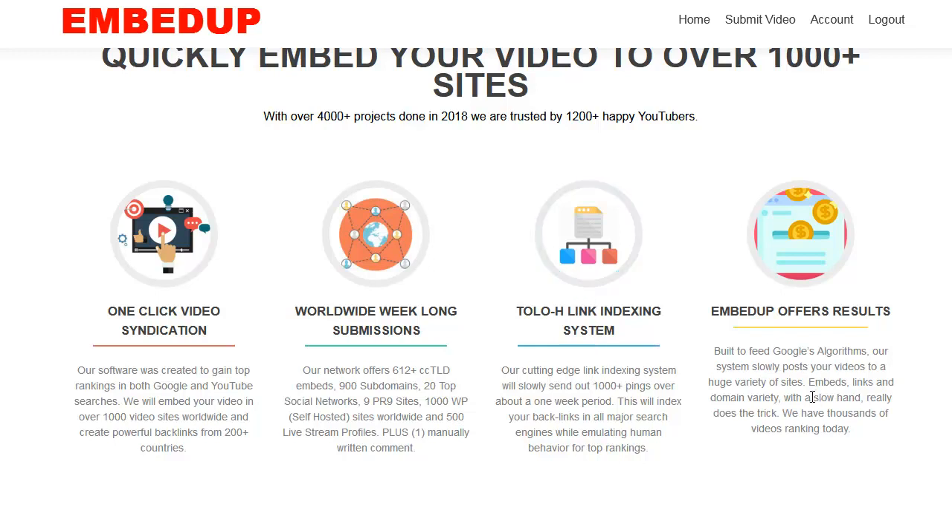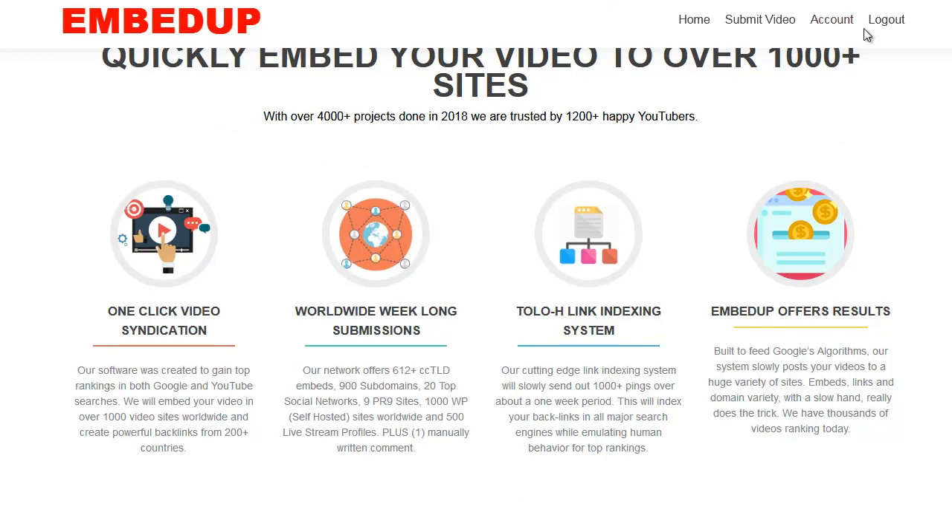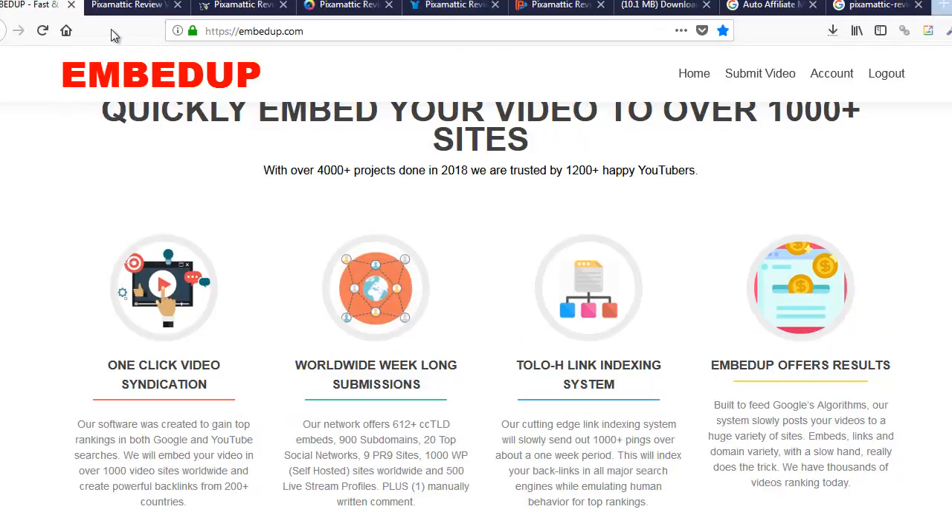It emulates human behavior and gives you top rankings. At the end of the day you get results. We're going to show you some of those results right now, and also show you what it would look like. You come back in, sign in, and hit your account page.